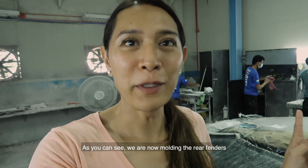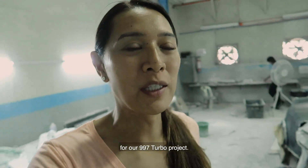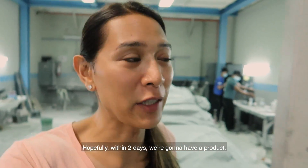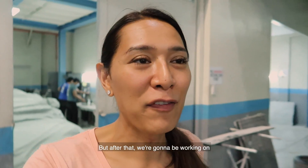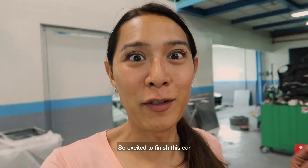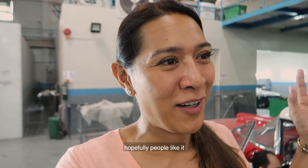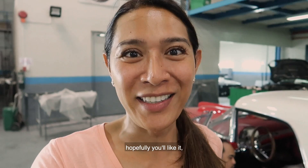We are now molding the rear fenders for our 997 turbo project. Hopefully within two days we'll have a product, and after that we're going to be working on the rear bumper and the rear diffuser. So excited to finish this car — it's gonna look amazing, something different, something new. Hopefully people like it, but at the end of the day I like it.